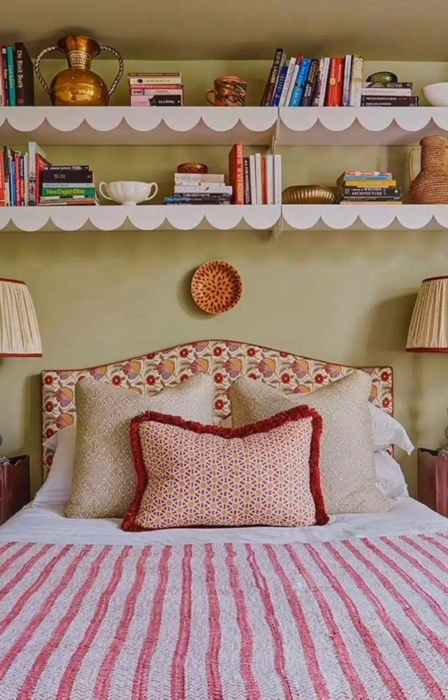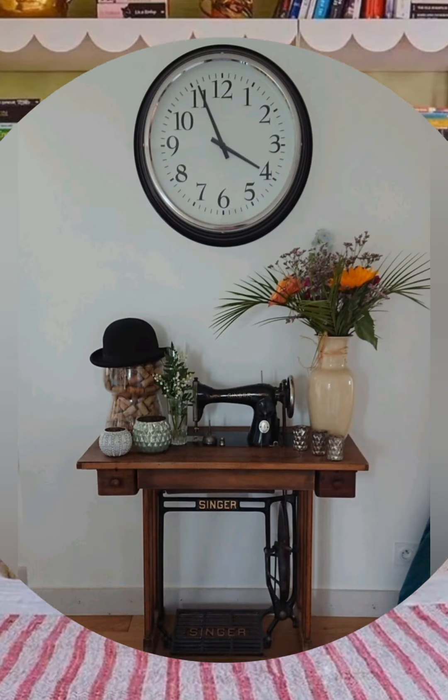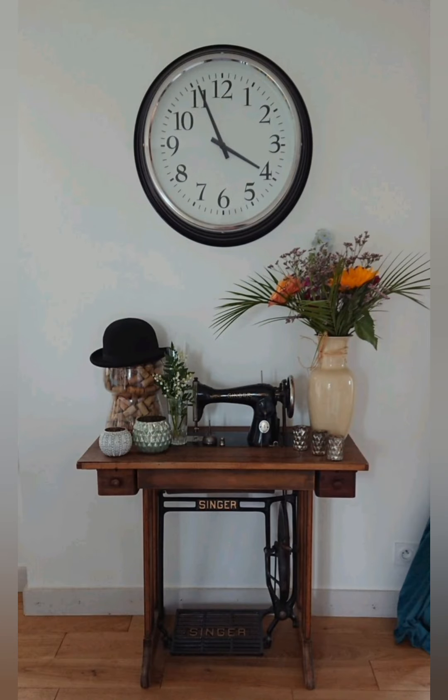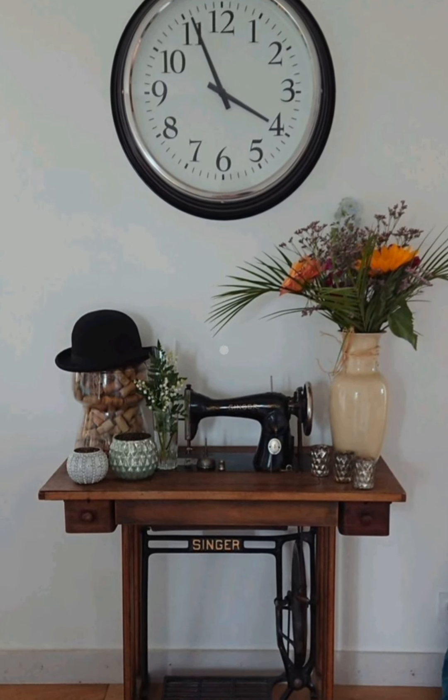Rustic Lighting Features: Incorporate lantern-style pendant lights or vintage-inspired fixtures to complete the look. These features add warmth and enhance the rustic, old-world ambiance.